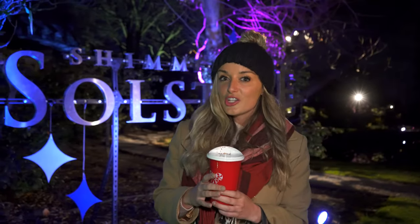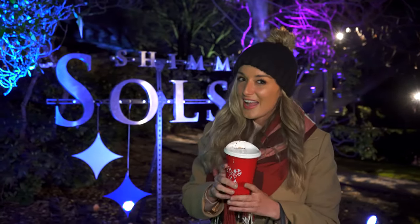Welcome back to Long Island TV. Tonight we are at Old Westbury Gardens watching it shimmer and glow like no one has ever seen before. So let's go check it out.